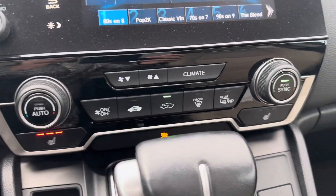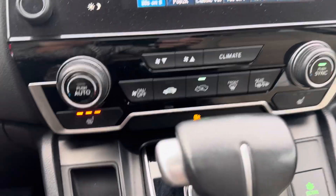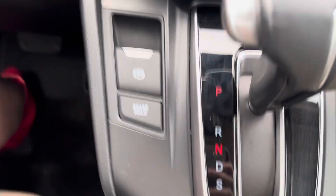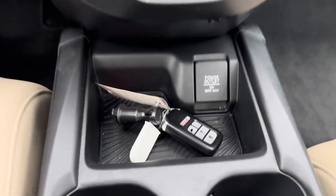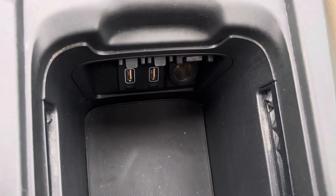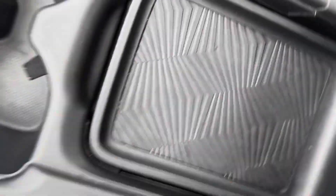Down here you have all of your climate controls — it is a dual automatic climate control. Three-stage heated seats in the front seats. Emergency parking brake, your brake hold, your economy mode, and a power outlet here. In the center console you have two USB ports, as well as a 12-volt, and this piece that pulls forward to close off the center console — and it is removable.